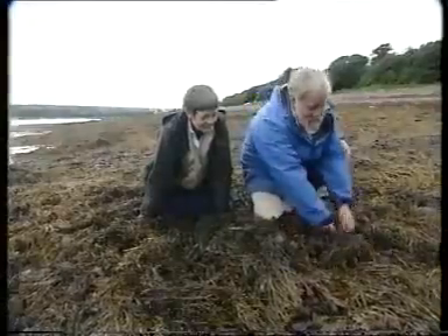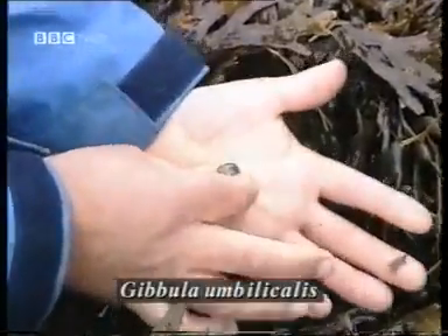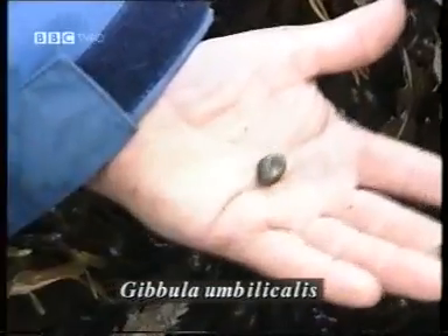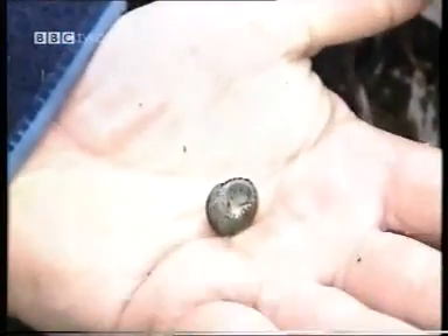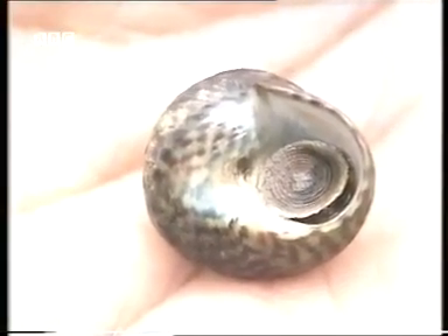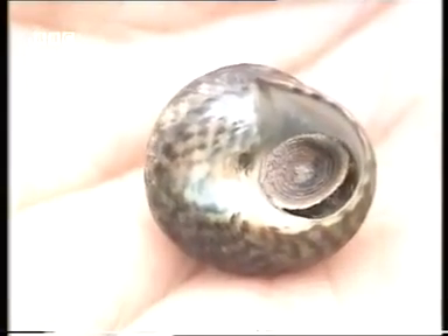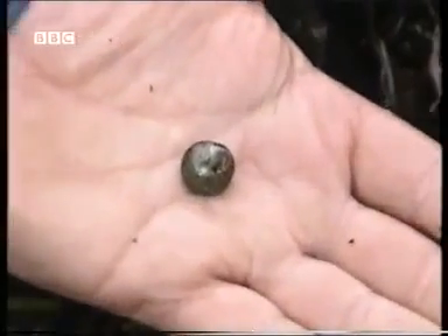The other thing I'd expect to find here under the mats of seaweed — here we are, actually attached to the seaweed — is Gibbula umbilicalis, the purple top shell. Now this is related to Monodonta, the mother of pearl top shell you saw at the top of the shore, but this one has quite a distinct green colour and purple stripes and a little umbilicus in the middle of the shell, a hole going up through the centre. This one is not nearly as resistant to desiccation as Monodonta and therefore you find it down on the middle of the shore underneath these mats of seaweed.